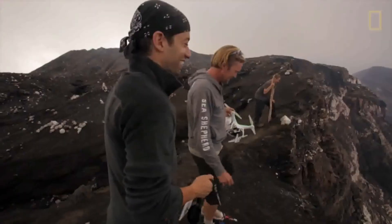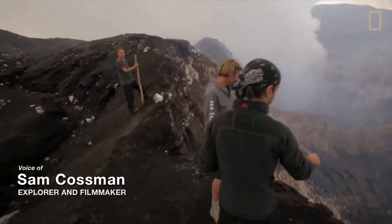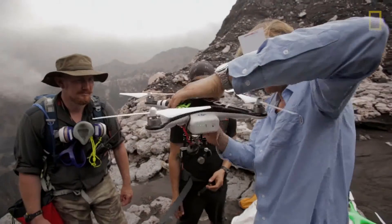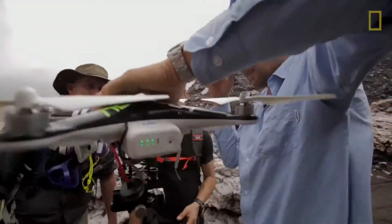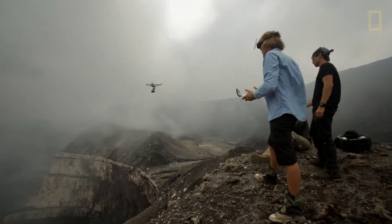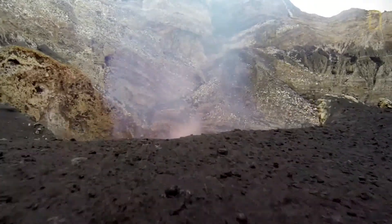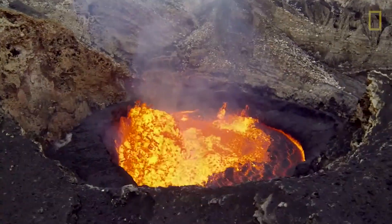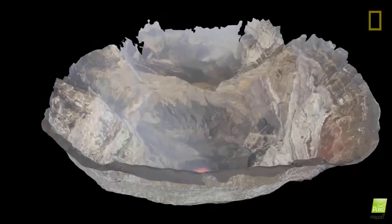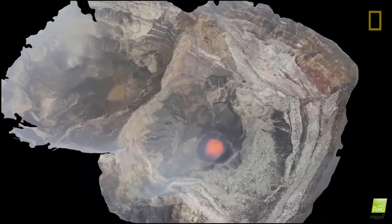We used a drone to document the Marum crater, located in the island nation of Vanuatu, by bringing a team and capturing this place in a way that's never been seen. The drone we used is called the Phantom 2 Vision Plus. We also had GoPros mounted onto these drones with gimbal devices so that no matter how much they shook, the video remains stable. We took thousands of photographs around the top of the crater and processed them using specialized software to render the first-of-its-kind 3D model of the volcano from inside.